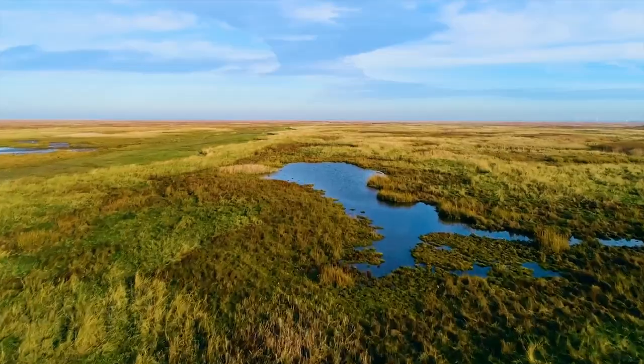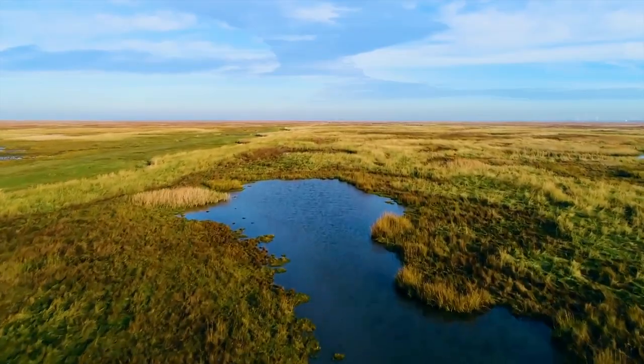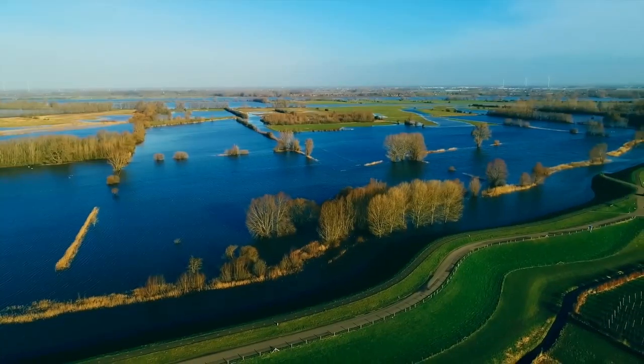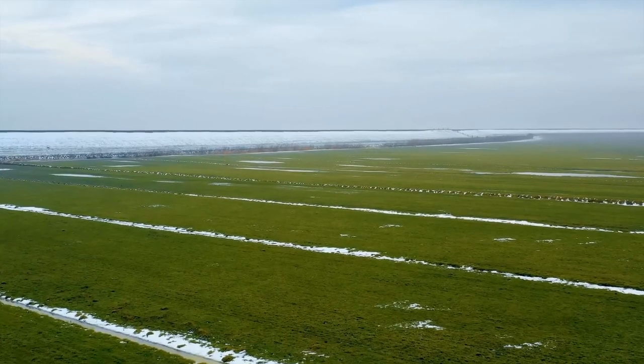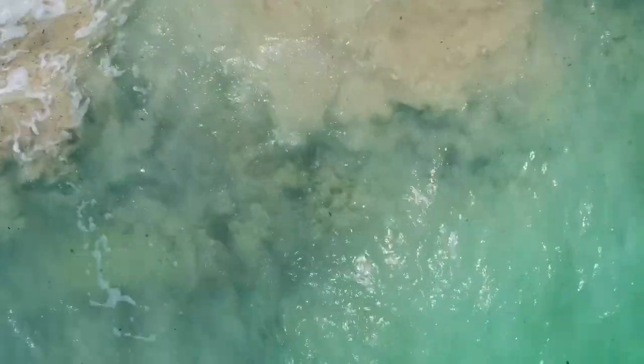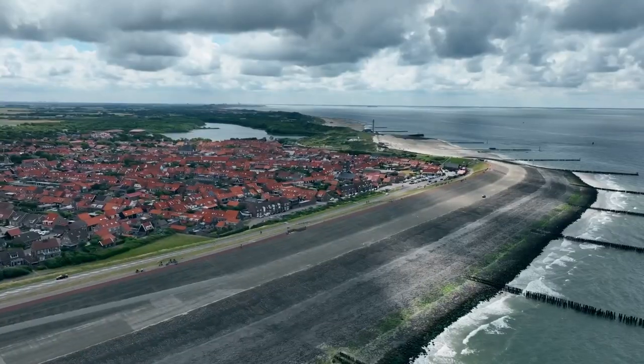Nature itself also came to the aid of man, protecting part of the coast with a rather wide row of sand dunes. But they weren't continuous, and the sand got scattered by the winds. So the locals started strengthening the dunes with various plants, while building dams and dikes in places of breaks.